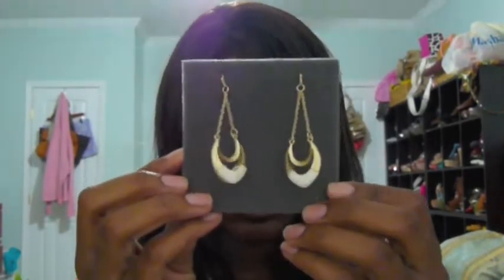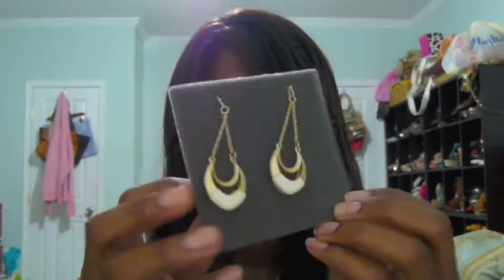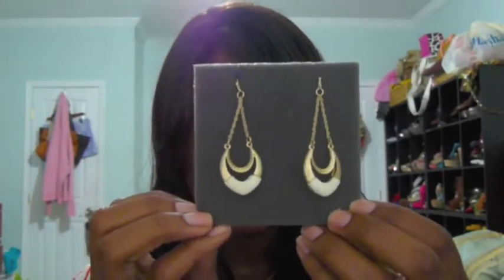Next, these dangle earrings — golden cream. Really, really like them. These were $9.00.